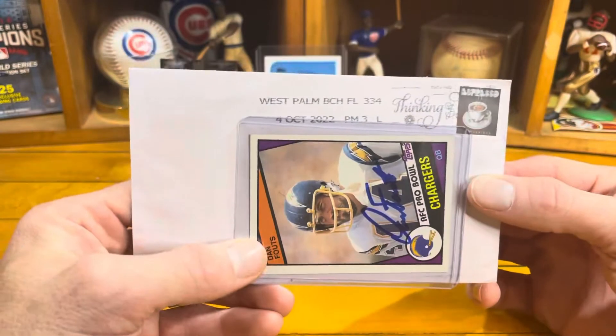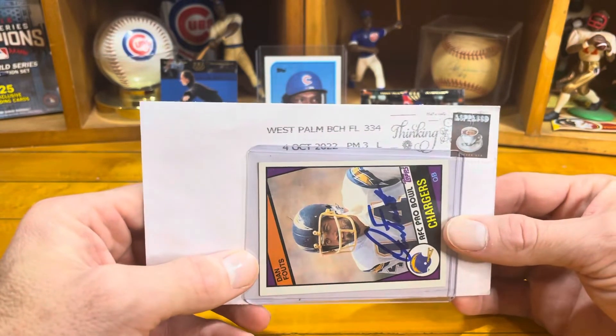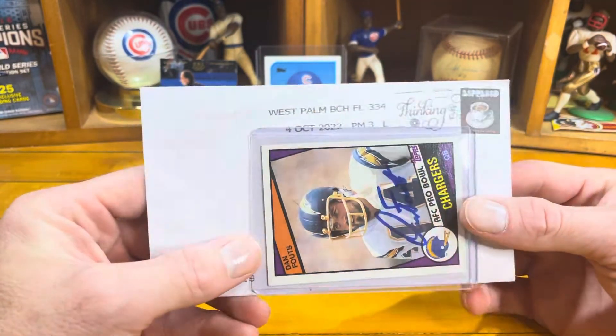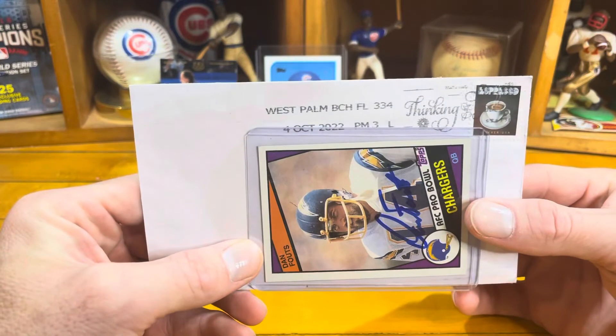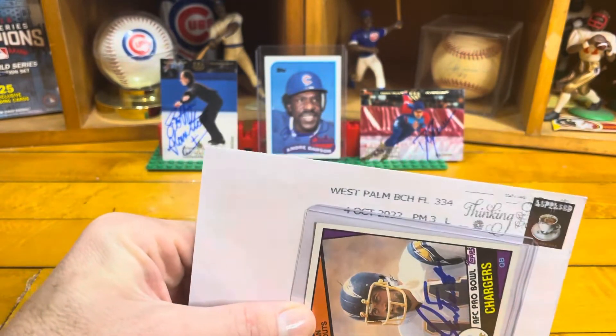If you're just new to the TTM world, it stands for Through The Mail autographs. You find addresses, send out cards and photos to athletes and celebrities, and then you check the mail hoping to get one of these little envelopes back.